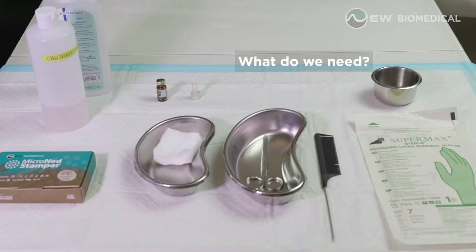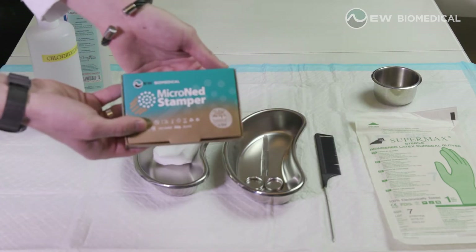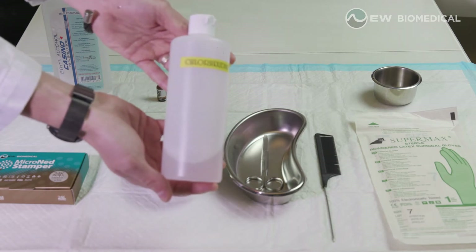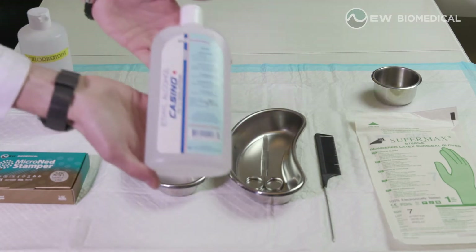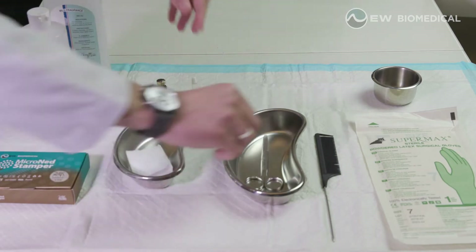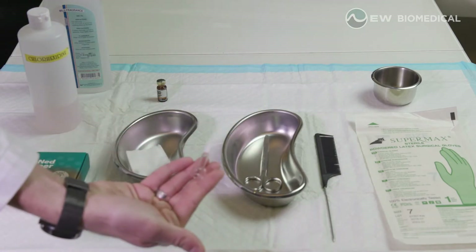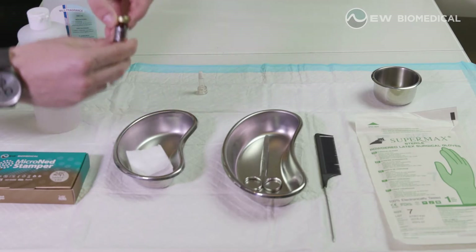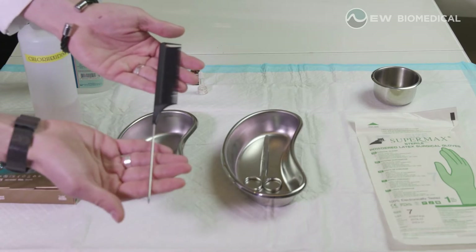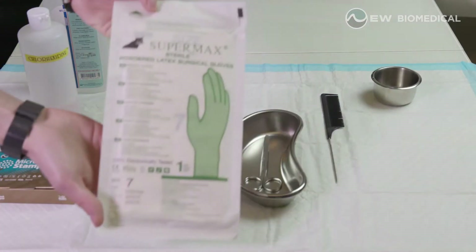What do we need? Micronet Stamper, an antiseptic for skin disinfection, alcohol, cotton pads, scissors for home use, dropper for home use, HFR solution, comb, needle and syringe for professional use, and gloves.